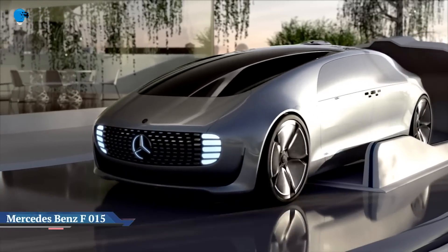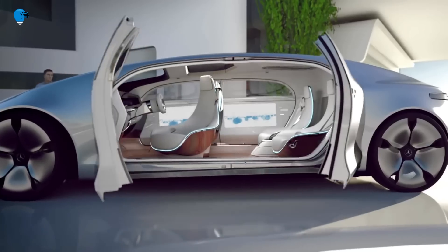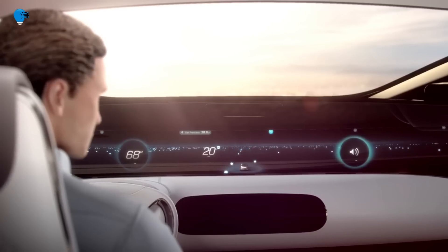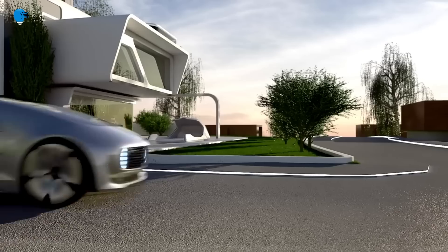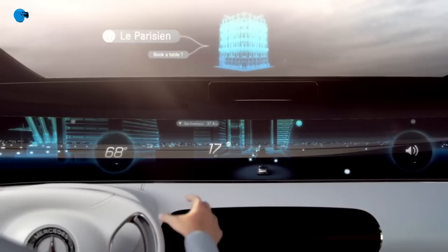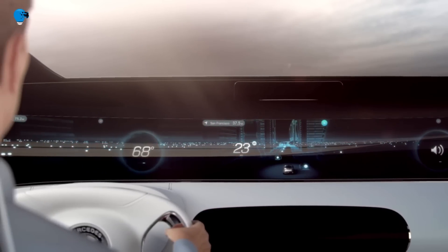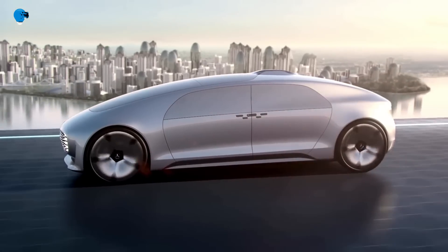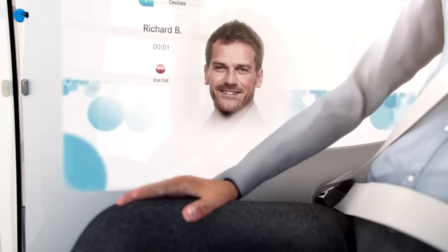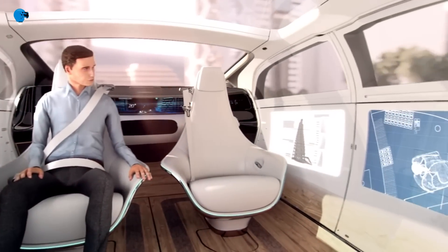The car of the future: Mercedes-Benz F-015 Luxury in Motion debuted in early 2015 at the electronics show CES in Las Vegas. The concept looks very unusual and cannot but arouse admiration. This fully autonomous luxury sedan is 5,220mm long, 2,018mm wide, and 1,524mm high.